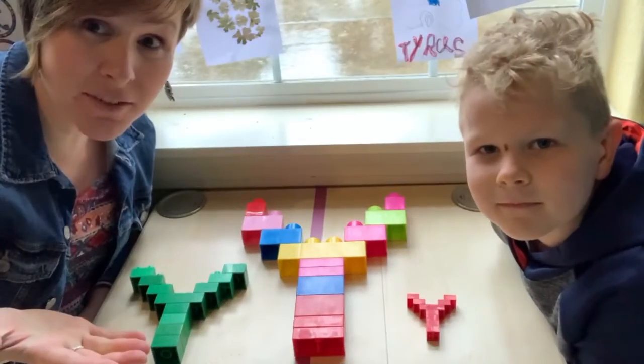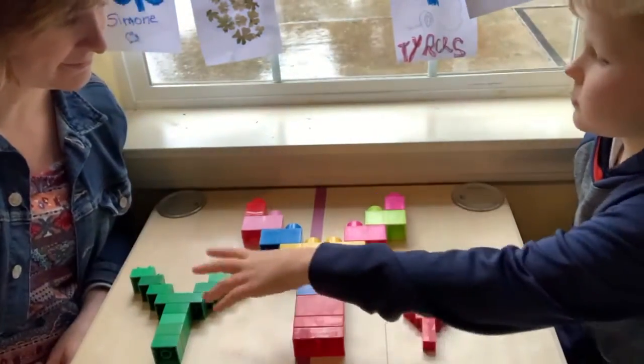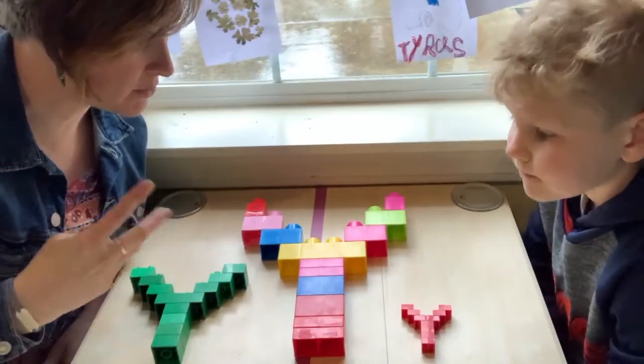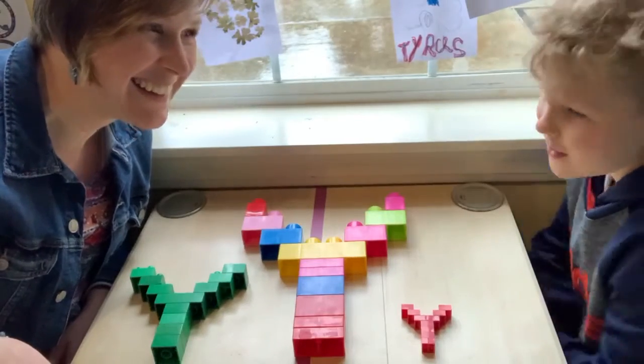We're going to play with some Letters of the Week that we've built. So Will, show us what letters we built. Y's — Duplo Box, Mega Box, and Language. Wow, we built the letter Y three times! Why did you build the letter Y? Because we made it today.